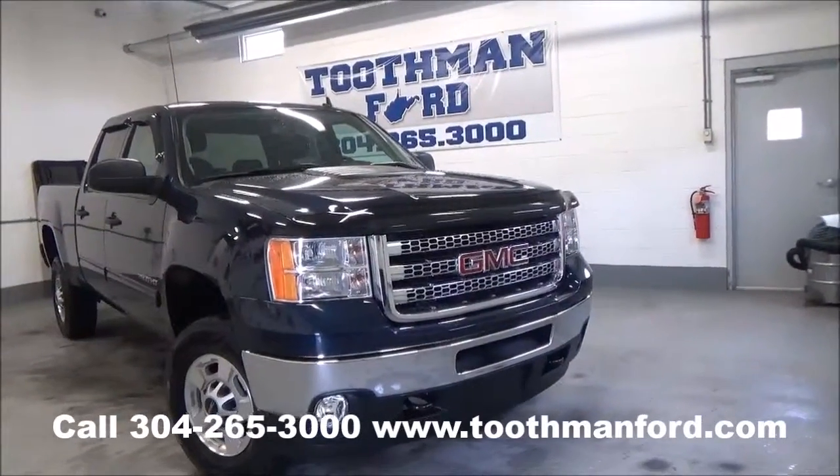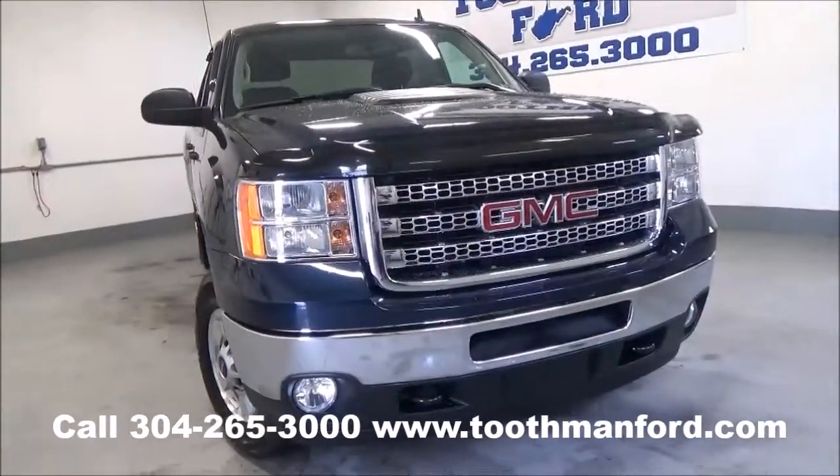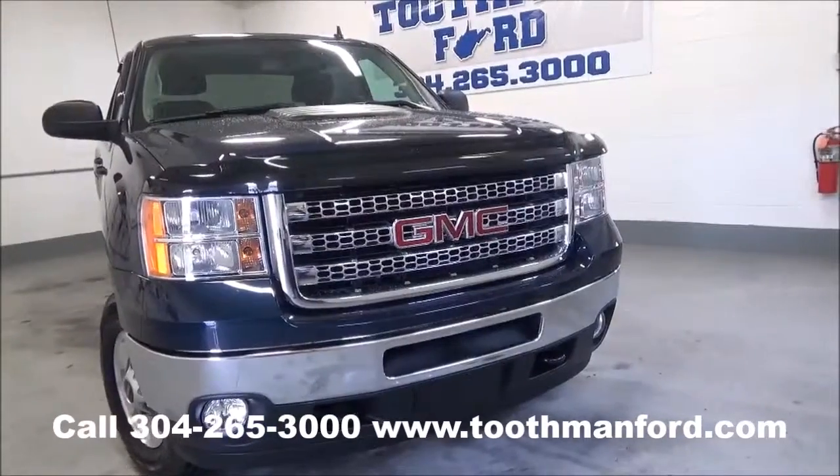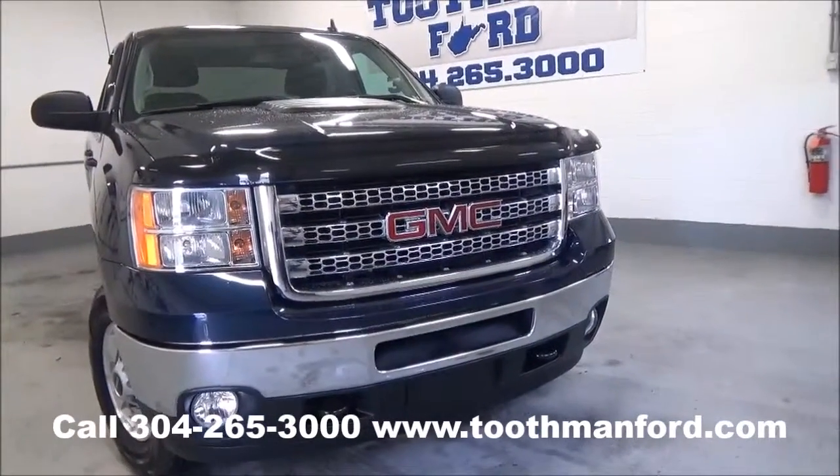Rachel Toothman Ford — visit us at ToothmanFord.com. Today we have a beautiful 2012 GMC Sierra 2500 HD SLE model.